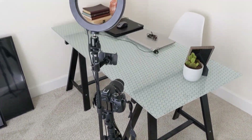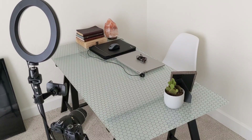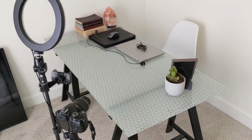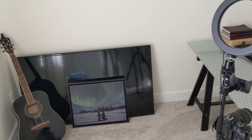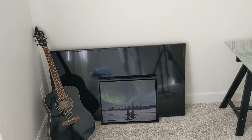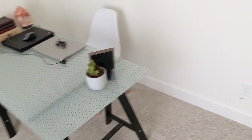We're going to get started in the office just for fun to show you where the magic happens. There's nothing in here from Facebook Marketplace — my desk was from IKEA. We did get this TV from Facebook Marketplace for $100; we don't really use it anymore, but it was a good deal.